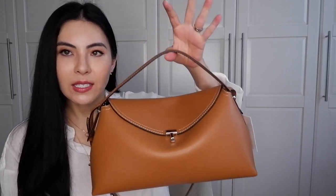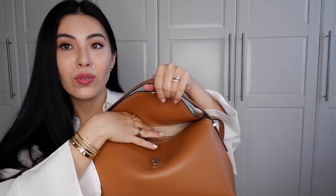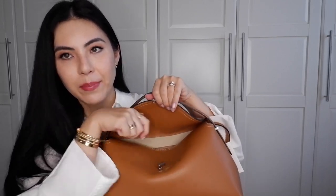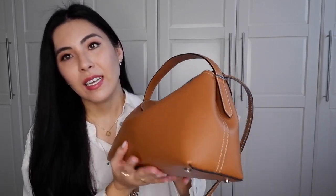I really like that it still has a top handle and a flap, but no zipper, so you can get into it quicker than the puzzle bag. I felt the puzzle bag was a little too bulky. And with Loewe prices continuously increasing, over time I felt it just wasn't the bag I wanted anymore.